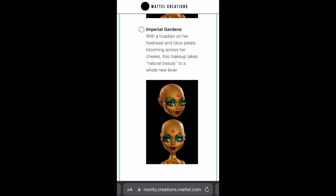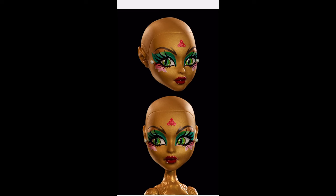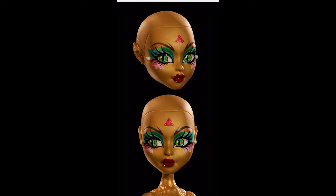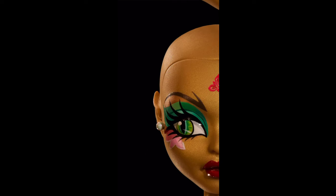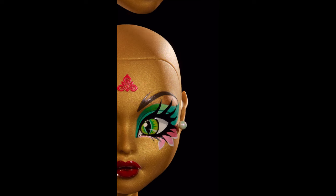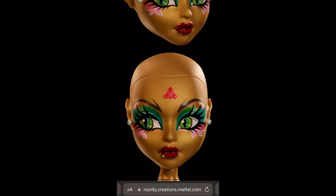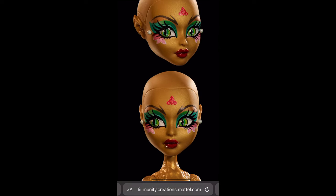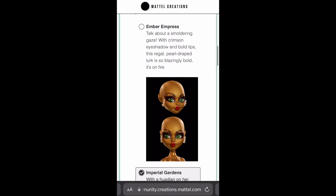Then we have Imperial Gardens, with a hua dian — that's like a symbol on her forehead — and lotus petals blooming across her cheeks. I love the flower details around the eyes and I like the symbol on her forehead. The two pearls on the cheeks are such a cute detail, unlike anything we've seen before. But the lip shape I don't love as much, and the green eyeshadow I'm not sure about, so overall I think I prefer Ember Empress.